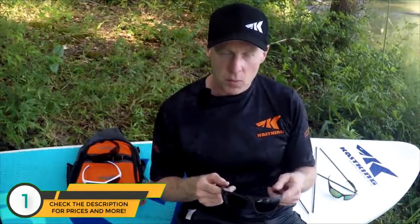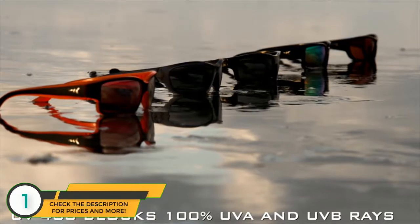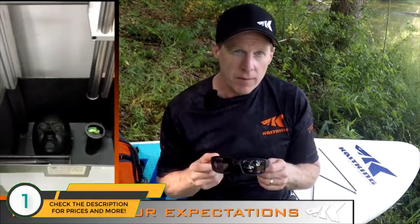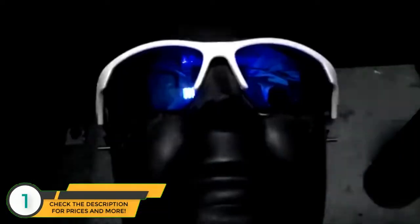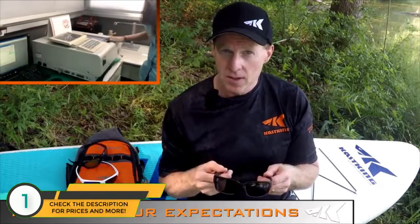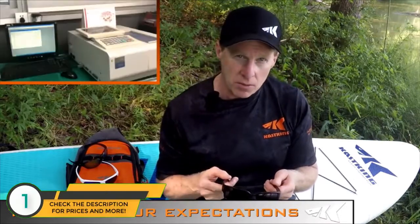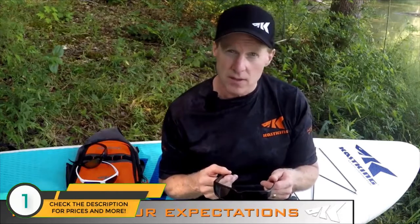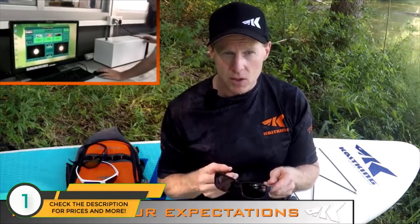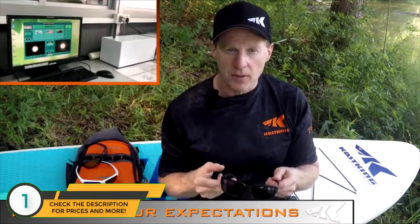Our lenses are also UV 400, which means they block 100% of the sun's harmful UVA and UVB rays, which can cause eye damage with extended exposure. We go through a battery of tests to make sure our lenses meet our quality expectations. We drop a 5/8-inch diameter steel ball from 50 inches and check that the lens held up with no breakage or delamination. We also do a light transmission test — all our lenses fall in the 10 to 22 percent VLT range — and finally an optical refractive test to ensure light isn't being bent through the lens, which can cause eye strain and headaches.